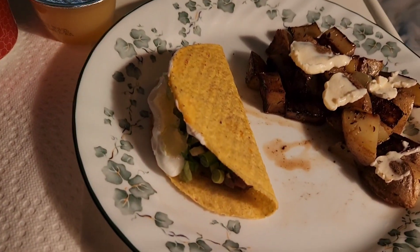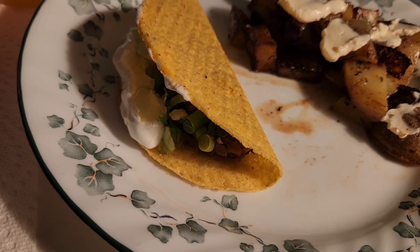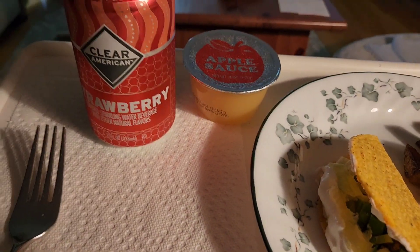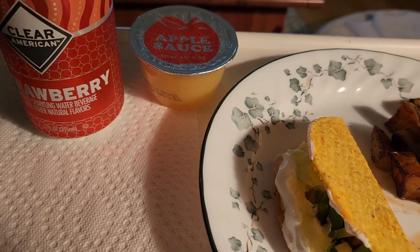For lunch today I am having a crunchy taco with some ground beef, some onions, lettuce, and sour cream. I'm also having some fried potatoes with a little bit of mayonnaise. I am having a Clear American strawberry sparkling water and I am having an applesauce.